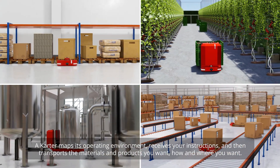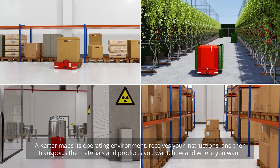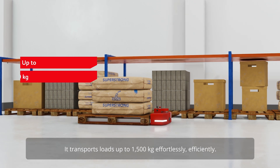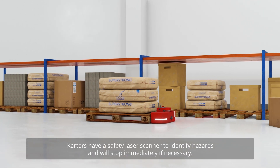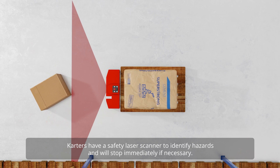receives your instructions and then transports the materials and products you want, how and where you want. It transports loads of up to 1500 kilograms effortlessly and efficiently. CARTAs have a safety laser scanner to identify hazards and will stop immediately if necessary.